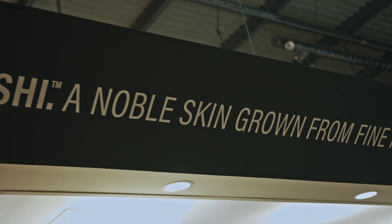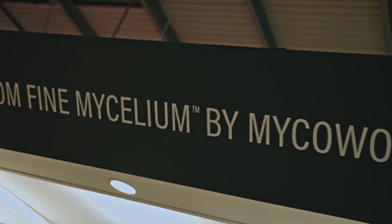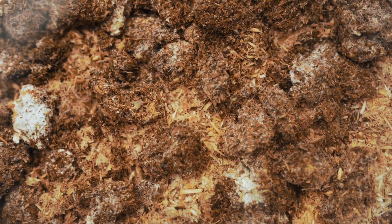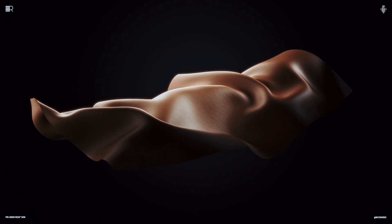Reishi is different. It's really a category on its own. At Microworx, we fully grow mycelium into a solid, robust biomaterial using our fine mycelium technology. Those sheets are then sent to our tannery partners who have developed an exclusive process of tanning to treat mycelium.